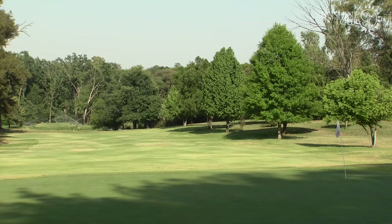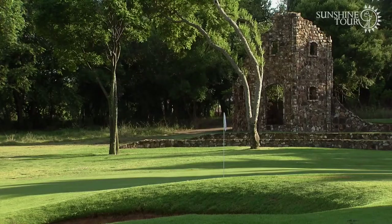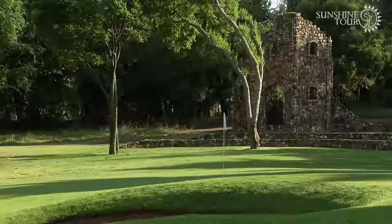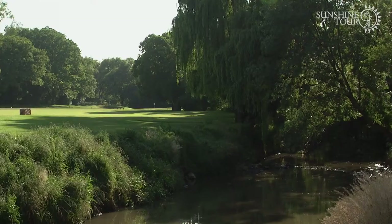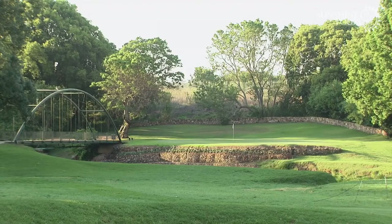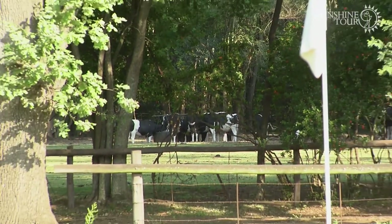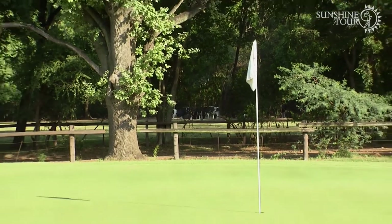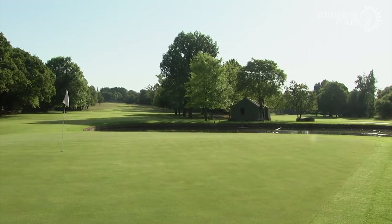The Irene golfing experience is a lot to do with a unique feel when you get to the golf club. It sits in a nice country atmosphere. There are stone walls and the Hennops River flows through the golf course from one side to the other. Down by the 14th, 15th, and 16th holes with the farm on the side, it really gives you that atmosphere of a farm feel.